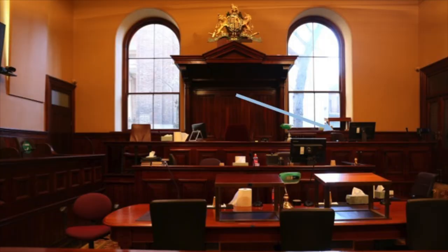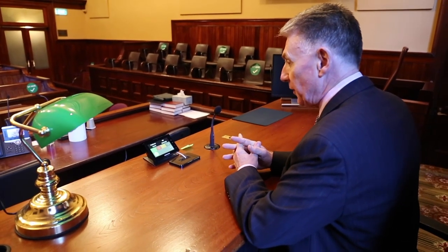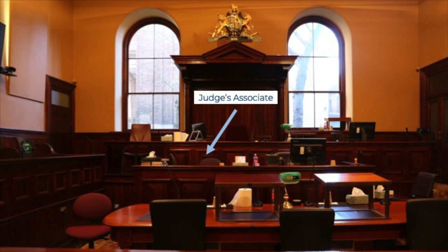There's a seat to my left, which is occupied by my tipstaff, who is part of my personal staff and who conducts legal research for me, amongst other things, and who assists me in the day-to-day running of everything that I have to do. Seated next in height is the judge's associate, who typically sits in front of the judge and assists the judge in the conduct of court work.